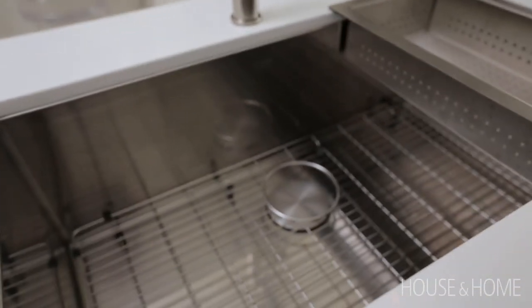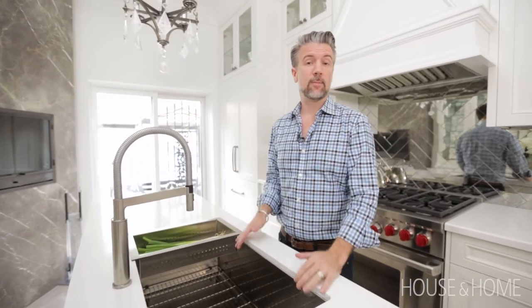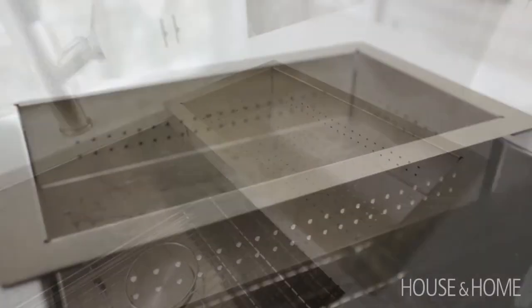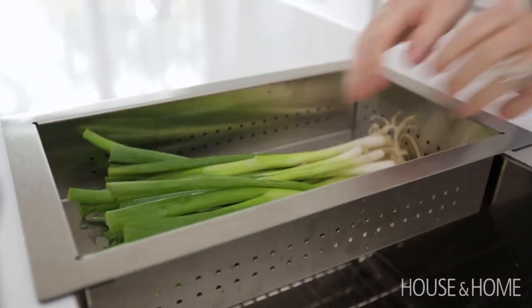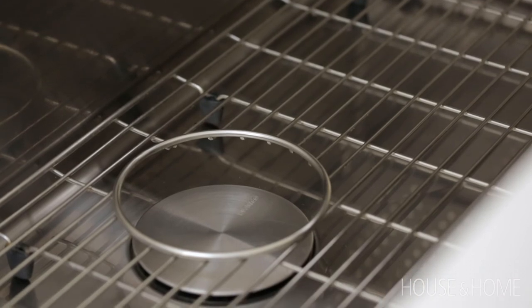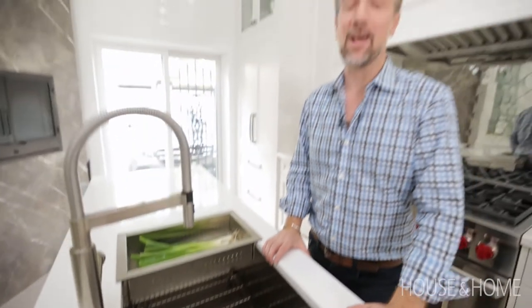Another thing I love is that they come with all kinds of optional accessories. The grid at the bottom helps to keep the sink clean and undamaged from things dropping into it, but you also have great things like colanders, which are very functional when you're cooking. One of my favourite details, however, is the cap flow, because it hides all the muck underneath and doesn't affect the flow of the sink at all.